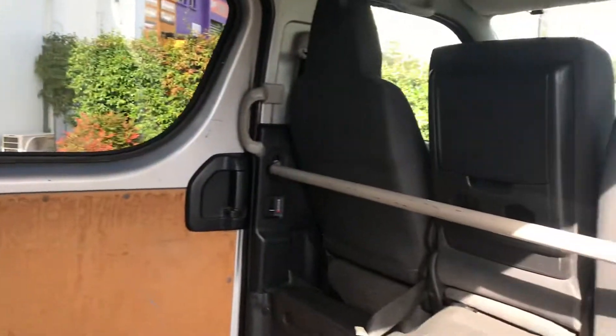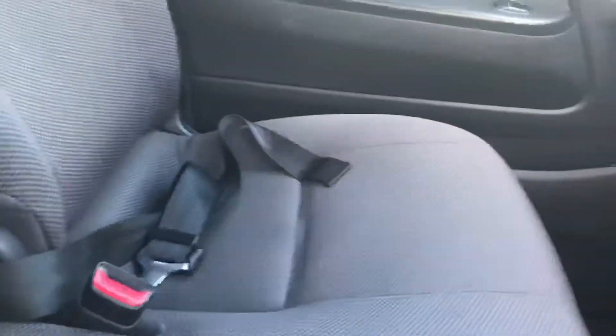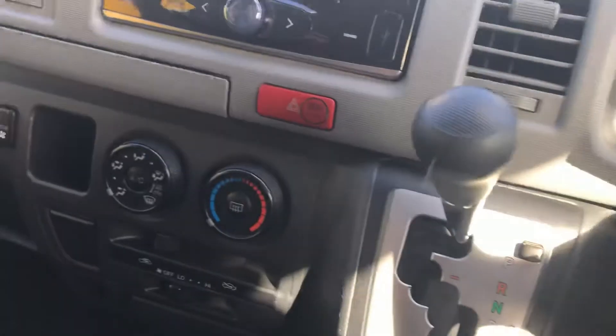Checking out inside the vehicle — it doesn't have the seats in it, but inside it's pretty tidy. Used to be used as a courier vehicle or what have you really. It's very tidy in here. The interior is nice and clean.